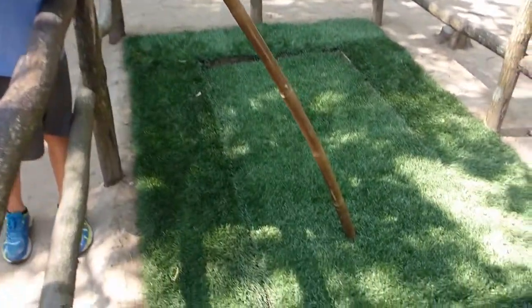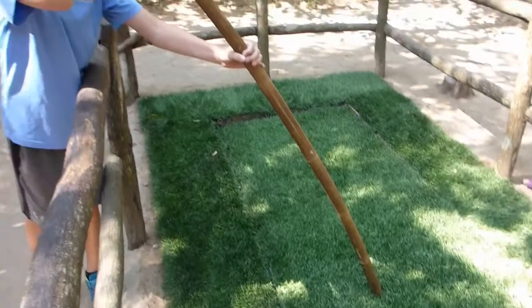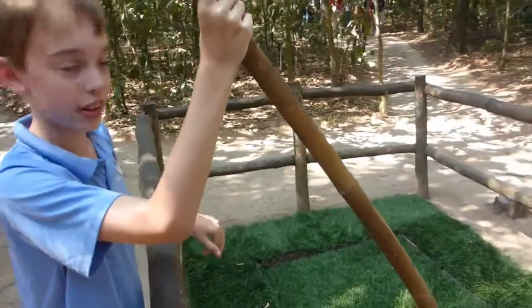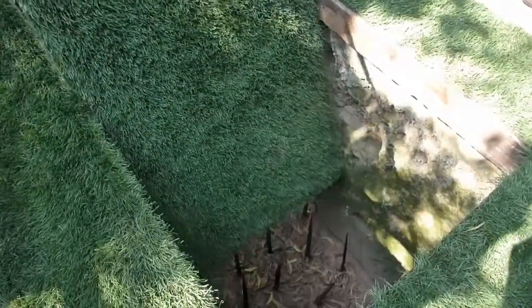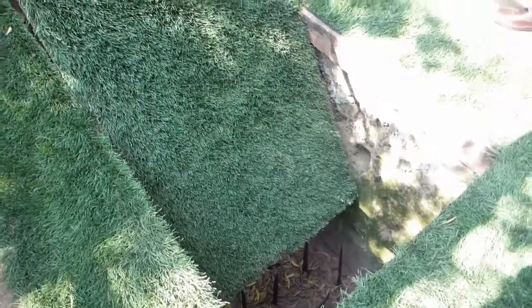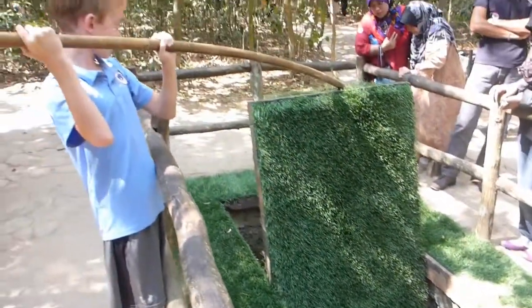Here's an example of a trap door that the Viet Cong put into the ground in the jungle. Tyler's gonna give us a demonstration of how this would work. Troops would walk around in the jungle, and if they walked on it they'd fall in on random spikes. They built bamboo spikes and stuck them in the bottom — the troops would fall on those.